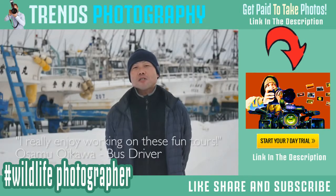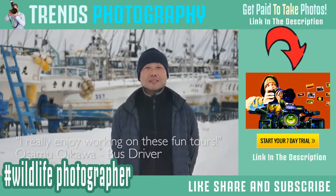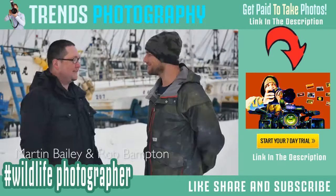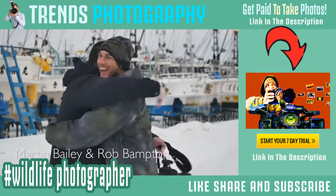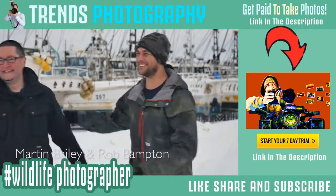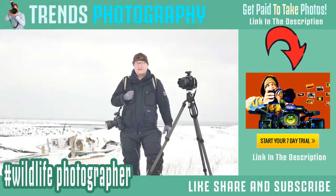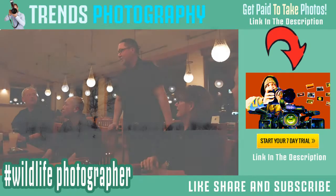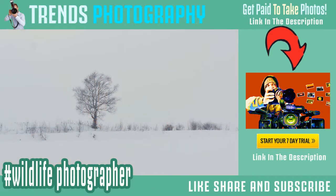It's a pleasure. Thank you very much. Come and join me in Hokkaido for the Minimalist Landscape Photographer's Dream location — the journey of a lifetime. Make some amazing friends and go away with some photographs that you'll treasure forever.